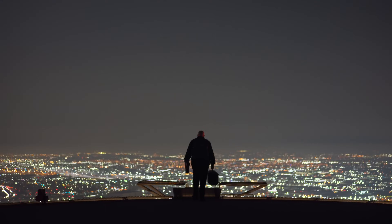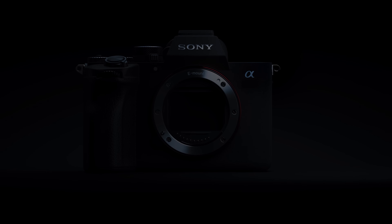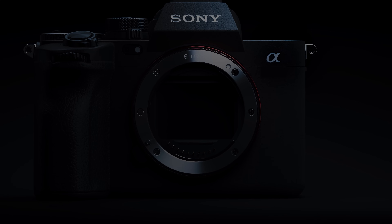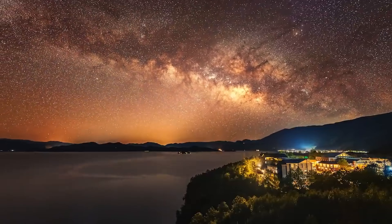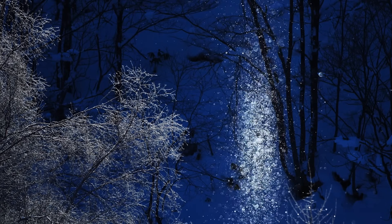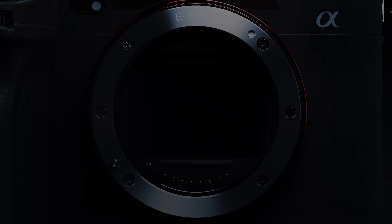Sony has been at the forefront of advances in visual expression, alongside creators from around the world. Our Alpha 7 and Alpha 7R changed creative imaging with full-frame mirrorless and continue to make giant leaps with each new generation — with S capturing the impossible, the speed of 9, and the astonishing resolution of R. And now, we embark on a new stage.